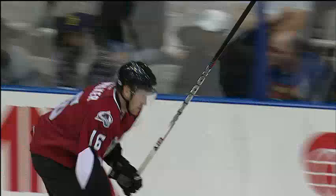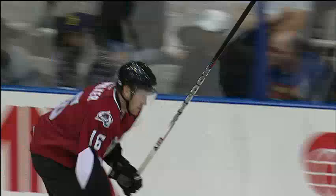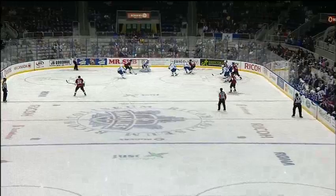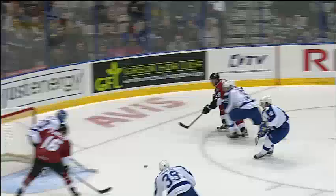Here's the loose puck now with a man in front of the goal! They score! Jeff Walker cut across the middle, and for the first time this season the Marlies will trail in a hockey game. Some giveaways in the zone, and Walker, who had a very good year last year in the American Hockey League, makes no mistake — he got 18 goals last year.